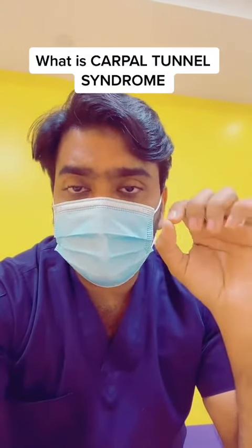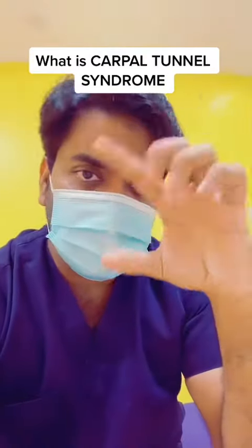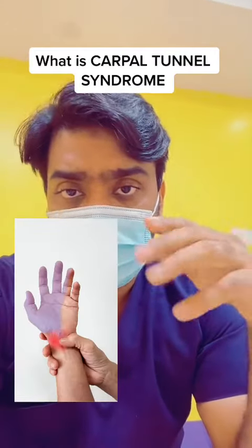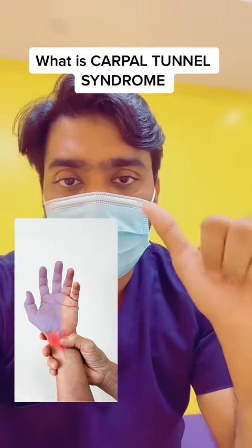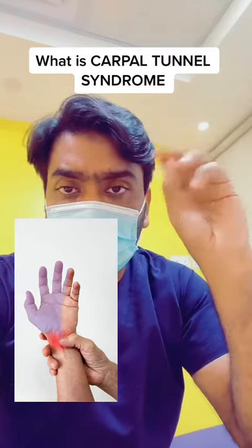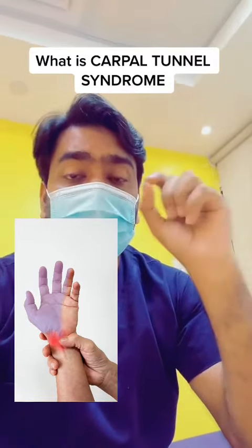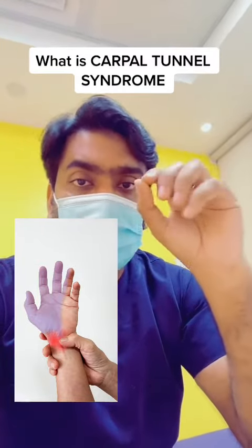What is the carpal tunnel? The carpal tunnel is a narrow pathway present in our wrist, which is surrounded by bones and ligaments. The median nerve passes through this tunnel and supplies our thumb, index finger, middle finger, and half of the ring finger. Whenever there is compression in the carpal tunnel affecting the median nerve, it is called carpal tunnel syndrome.